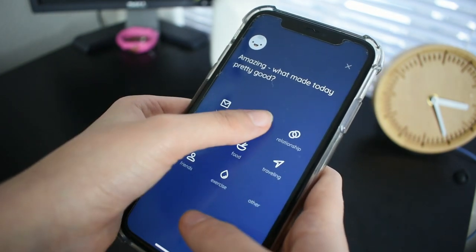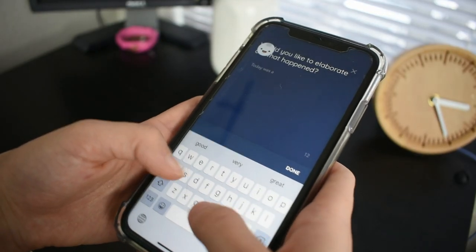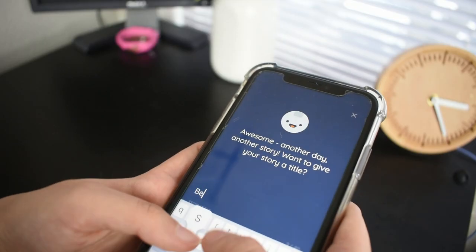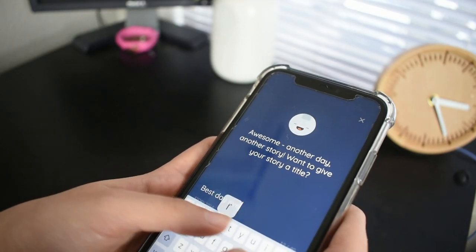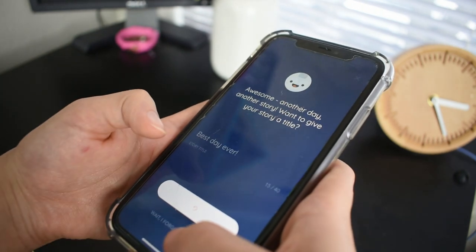The next app is called Reflectify. You've probably seen it in ads on YouTube. You can journal on the go — if you're not a big fan of actually writing, this helps because everyone is always on their phones. It's a convenient and fun way to get your emotions out through texting.